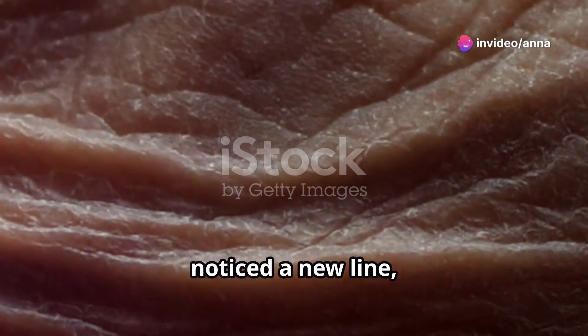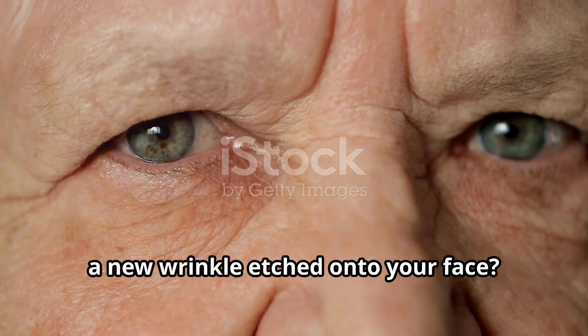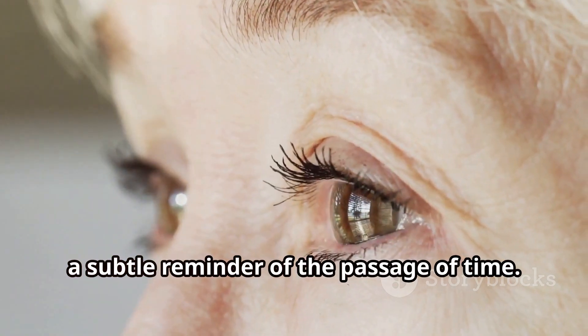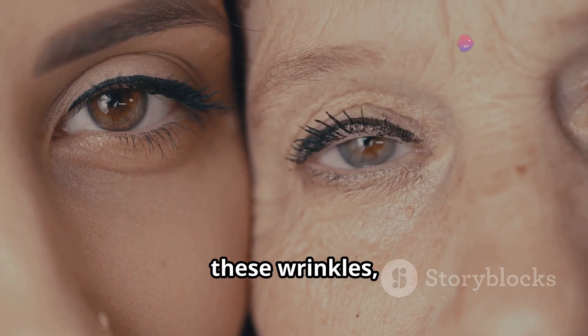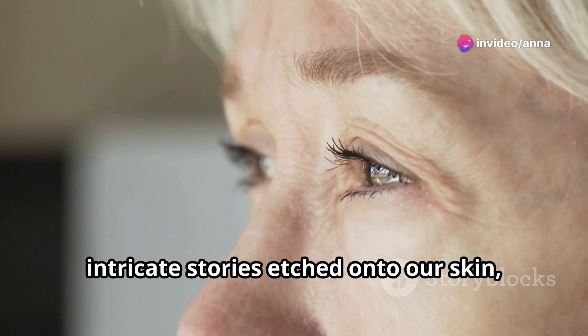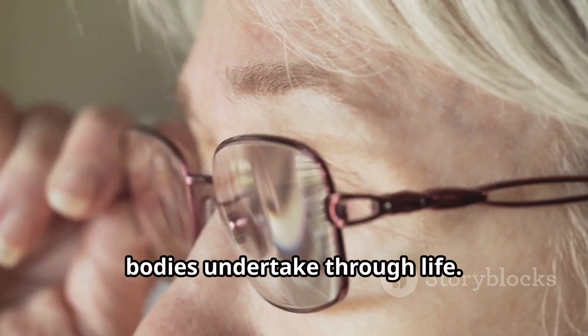Have you ever looked in the mirror and noticed a new line, a new crease, a new wrinkle etched onto your face? It seems to appear out of nowhere, a subtle reminder of the passage of time. These fine lines, these wrinkles, are not merely superficial blemishes. They are, in fact, intricate stories etched onto our skin, a testament to the incredible journey our bodies undertake through life.